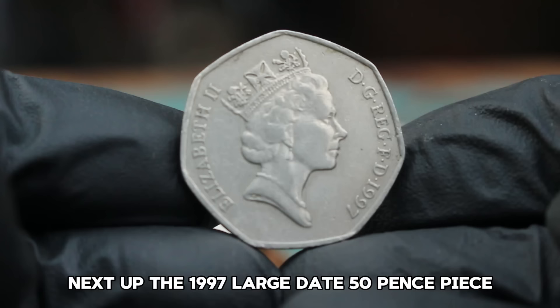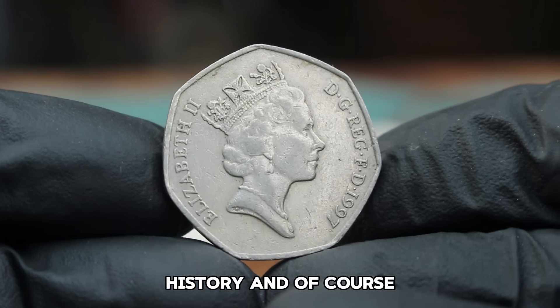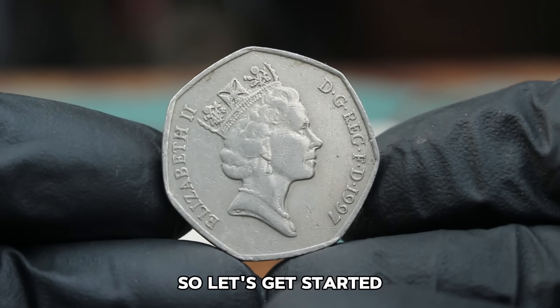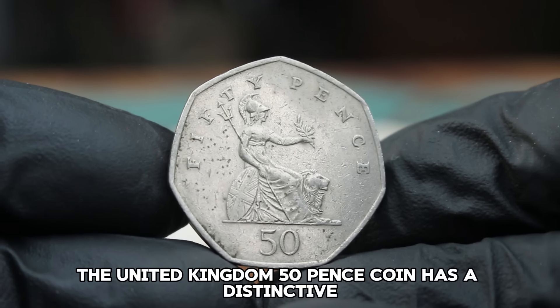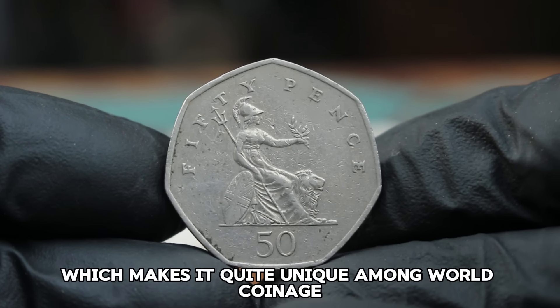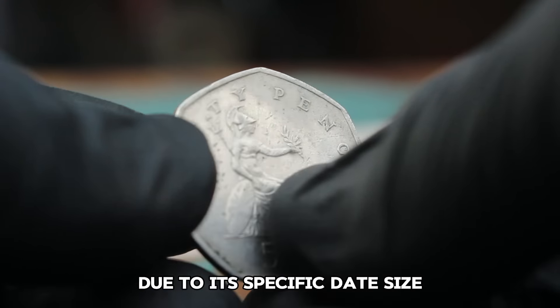Next up, the 1997 large date 50 pence piece in very fine condition. The United Kingdom 50 pence coin has a distinctive heptagonal shape. The 1997 large date 50 pence coin is particularly interesting for collectors due to its specific date size.